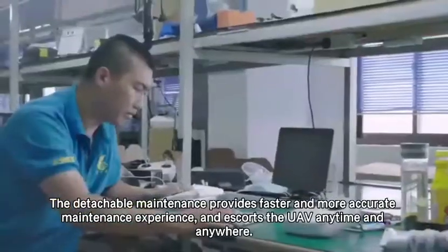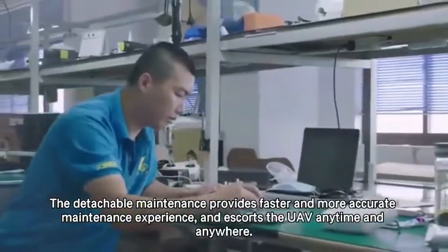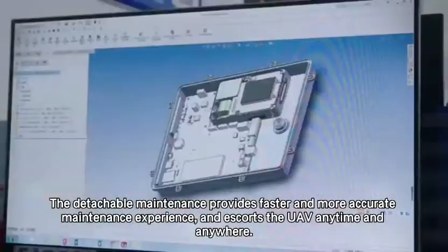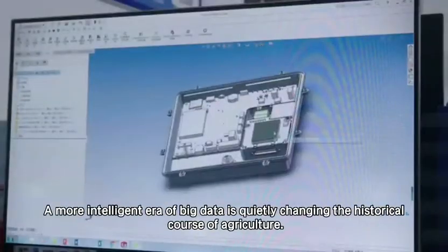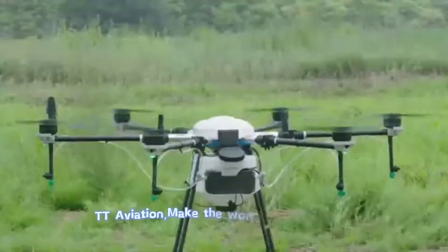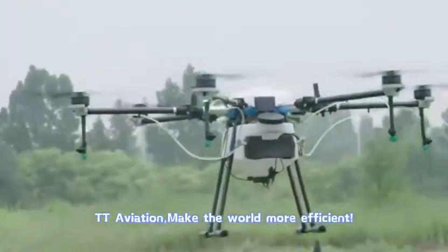The detachable maintenance provides a faster and more accurate maintenance experience, and escorts the UAV anytime and anywhere. A more intelligent era of big data is quietly changing the historical course of agriculture. TT Aviation — make the world more efficient.